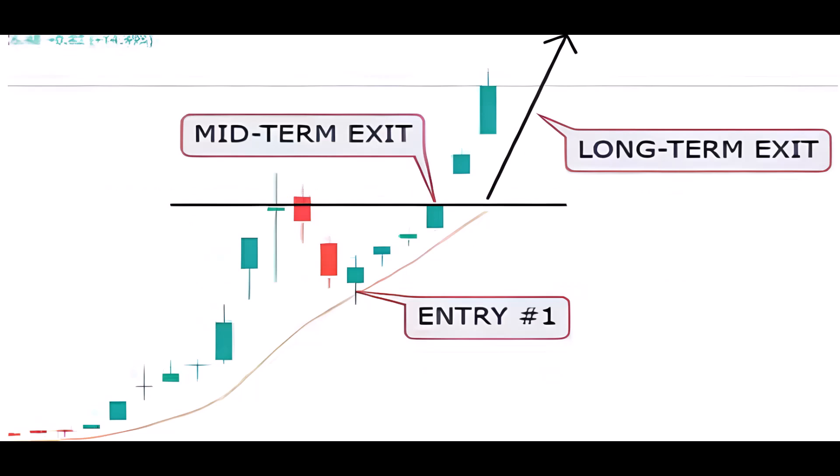A safer entry opportunity arises when the candlestick closes above the moving average, usually during the next candle. This confirms the support, and a bounce is commonly observed shortly after. This approach emphasizes waiting for confirmation before entering a trade, enhancing the likelihood of a successful trade.